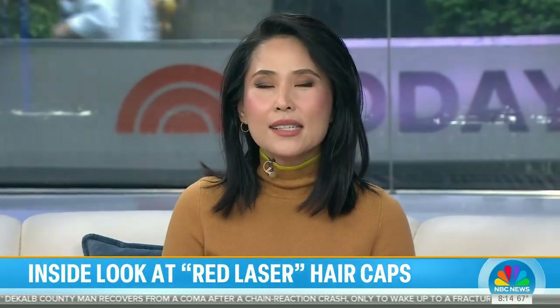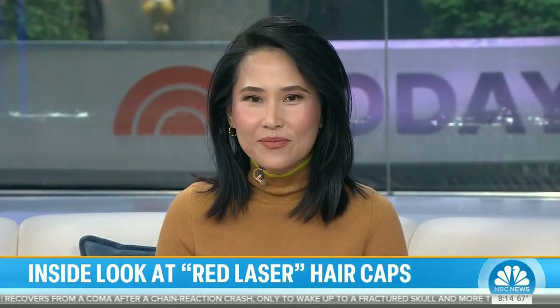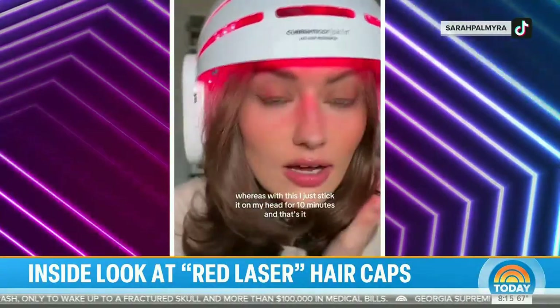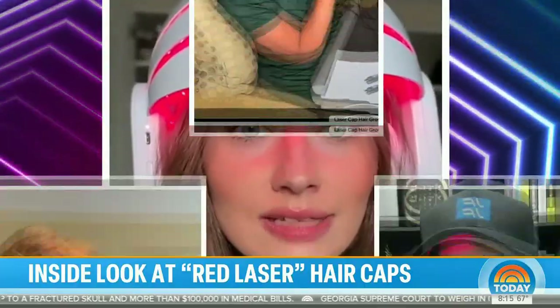This morning we're taking a look at a pricey but non-invasive way to stimulate hair growth. Red laser hair caps look a little strange and even futuristic, but interest seems to be growing in these products.